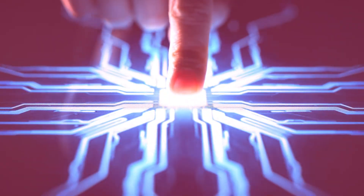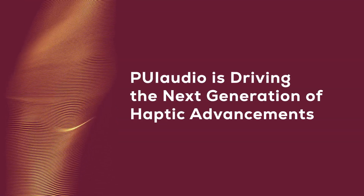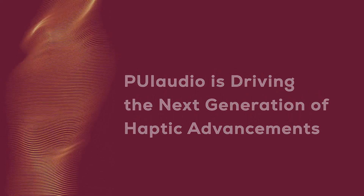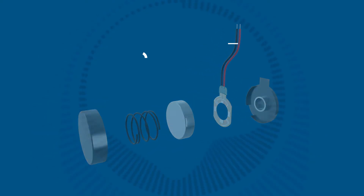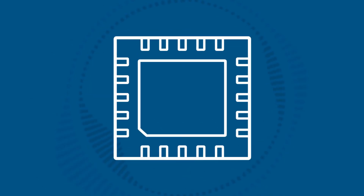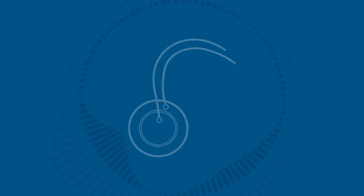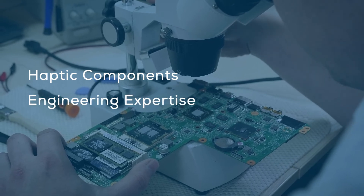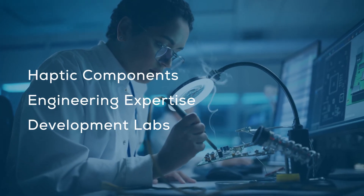As a market leader and innovator in the audio-electronic space, PUI Audio is driving the next generation of haptic advancements in these emerging applications. Our haptic component solutions include a wide variety of AC and DC vibration motors, as well as AC linear actuators that deliver a wider spectrum of haptic feedback. At PUI Audio, we have the haptic components, engineering expertise, and development labs to help ensure a successful haptic product launch.